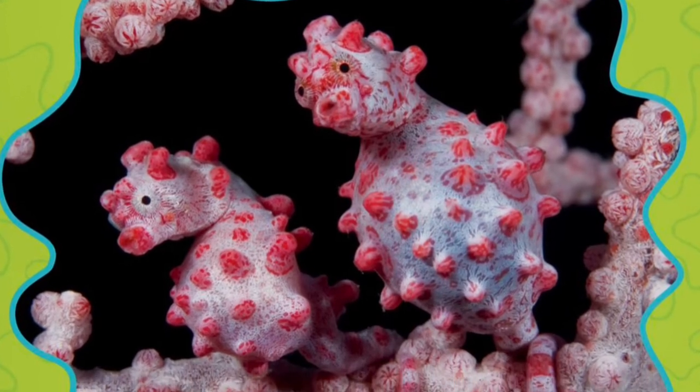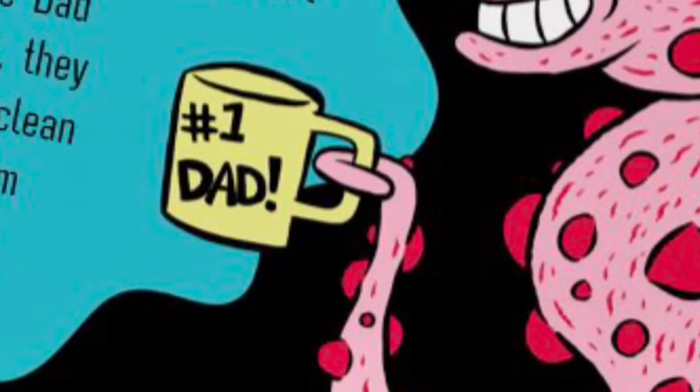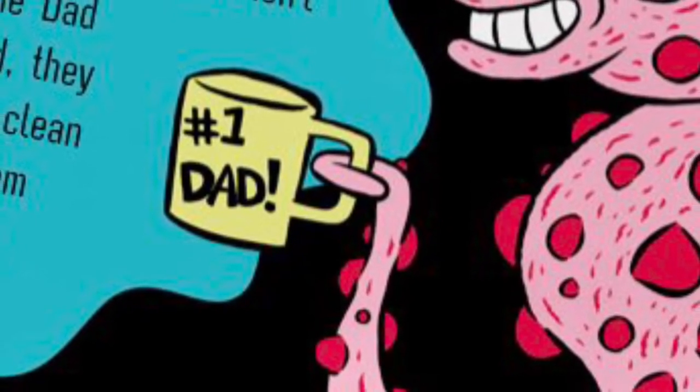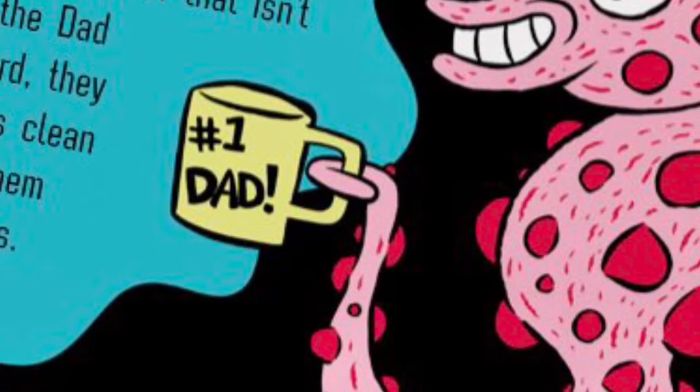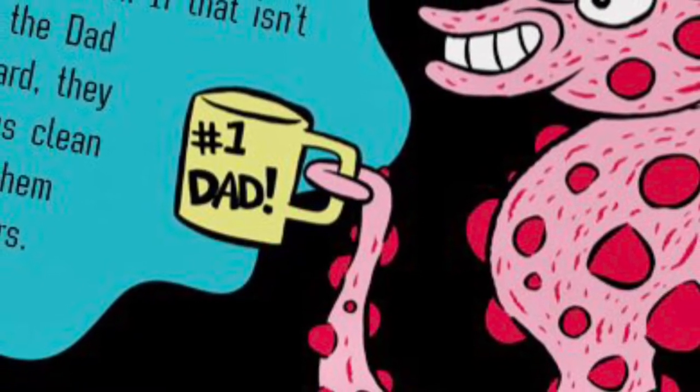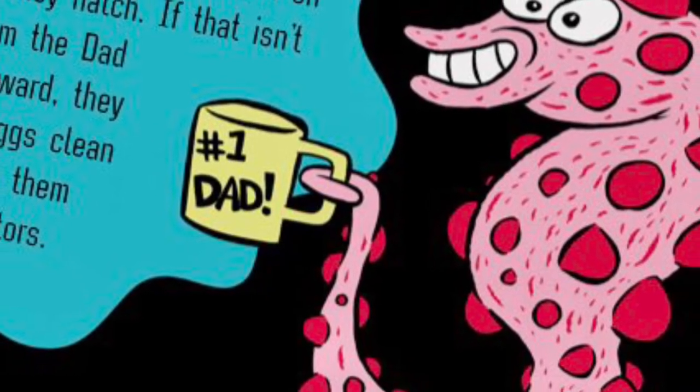Pink is for pygmy sea horses. Pygmy sea horses hide out in plain sight nestled amongst the pink coral of the ocean floor. They are extremely fragile, so it's important for scuba divers to be careful around them. Even the bright flash of a camera can disturb them.